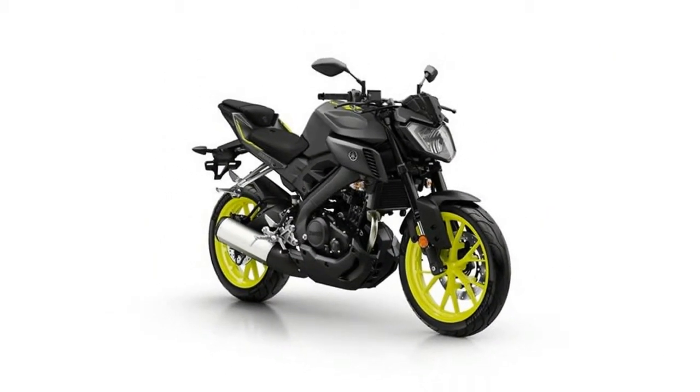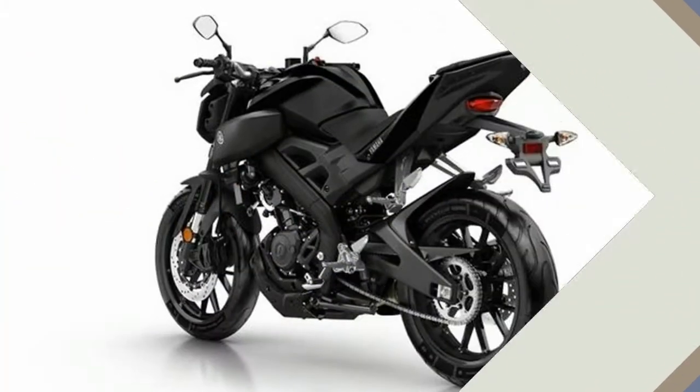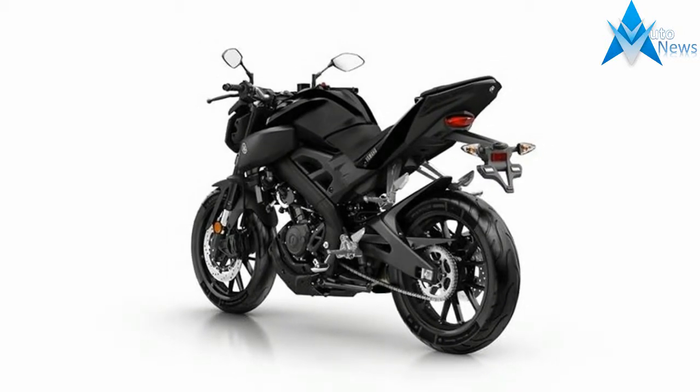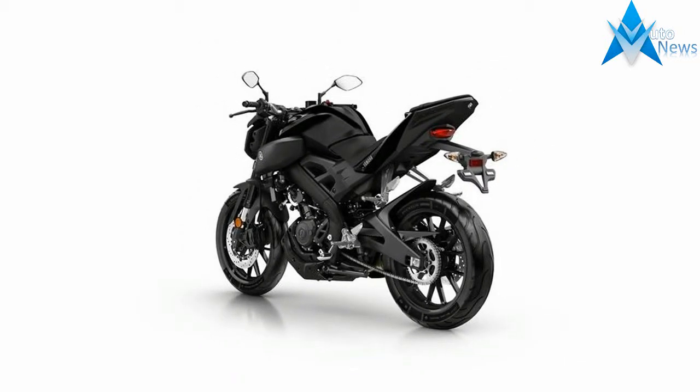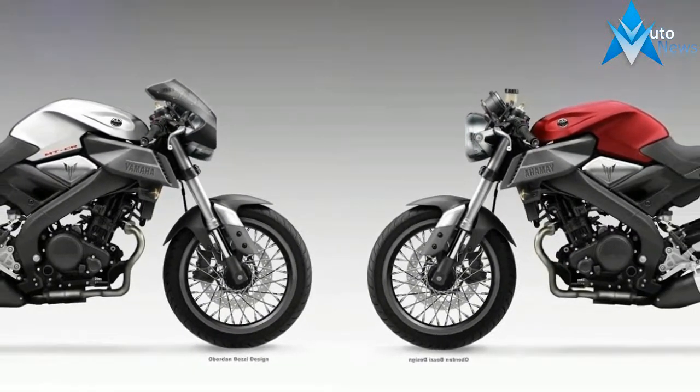Radical new naked 125cc bike. MT family DNA gives a serious full size bike look. Street fighter style with a sporty, upright riding position for everyday fun. Delta box frame and monoshock rear suspension.